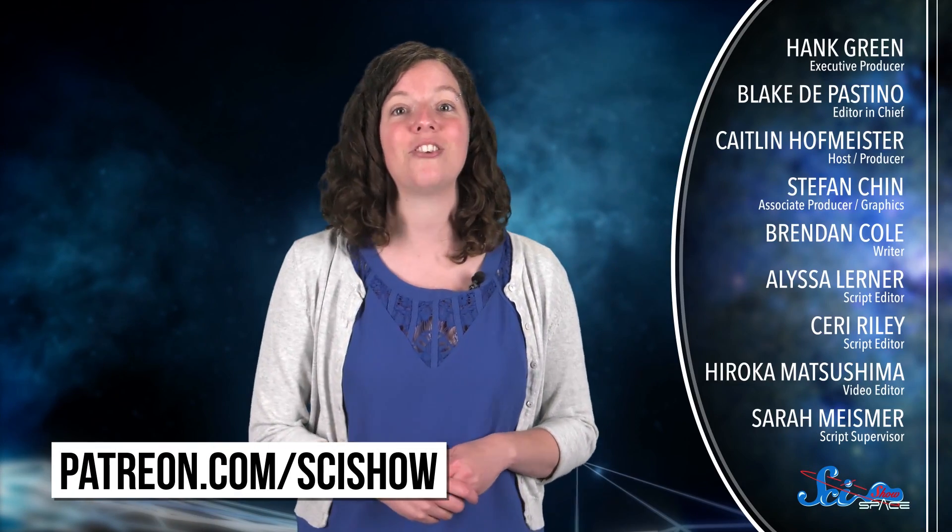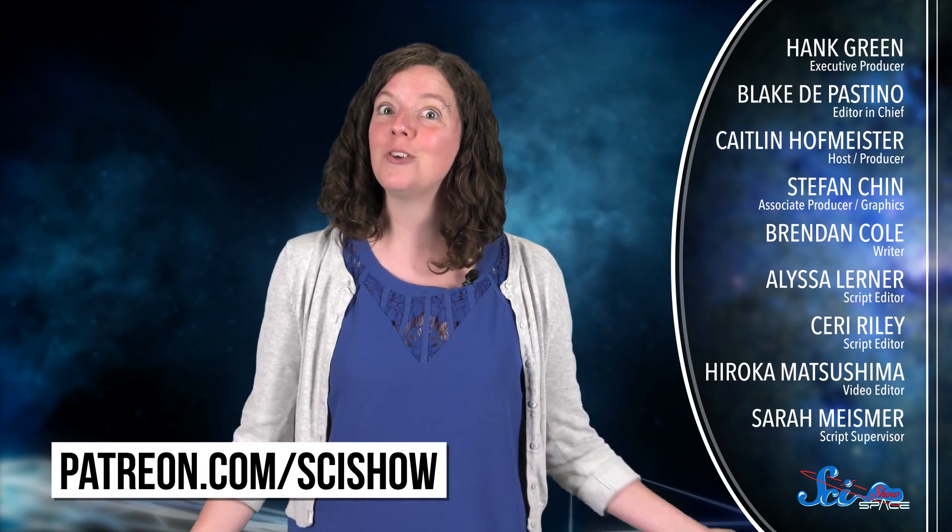Project Mercury also taught NASA how to effectively put together a series of missions that built on one another, and they learned how to train astronauts so that they could succeed in their missions. So not only did America's first manned space program get us to space, it set the stage for all our future space programs too. Thank you for watching this episode of SciShow Space, and thanks especially to our patrons on Patreon who help make this show possible. If you want to help us keep making episodes like this, you can go to patreon.com/scishow, and don't forget to subscribe at youtube.com/scishowspace.